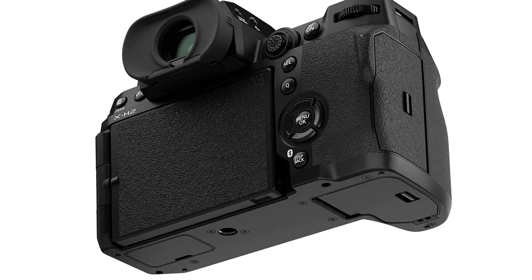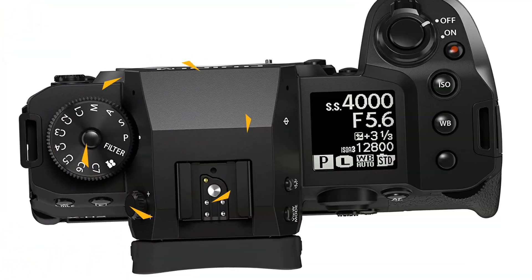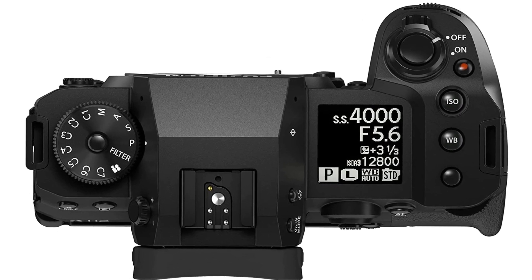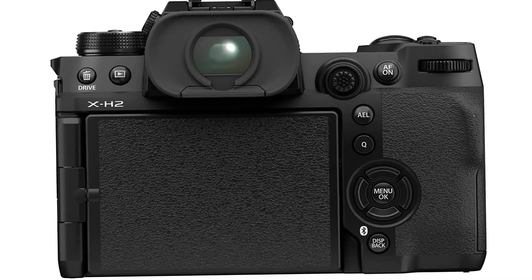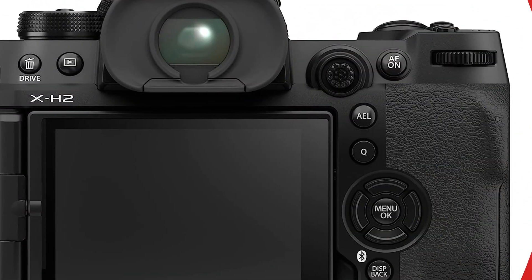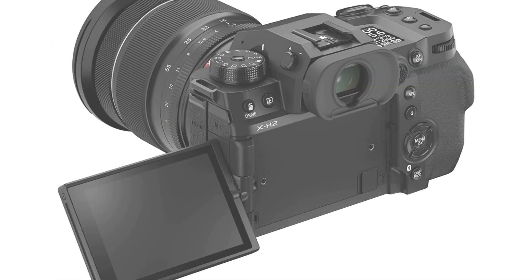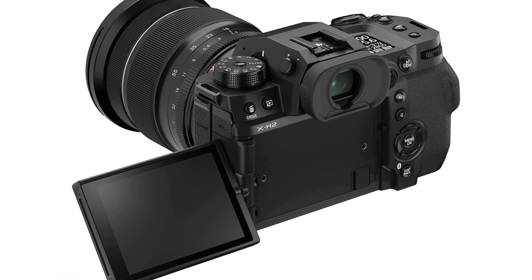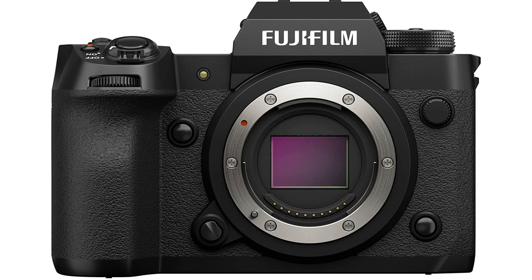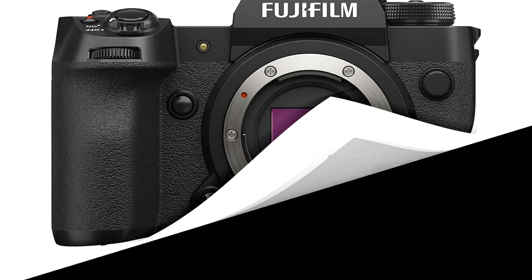The X-H2 is the first X-series camera to feature Pixel Shift Multishot, which delivers 160-megapixel images for the ultimate quality when detail really matters. A staple of GFX system cameras, Pixel Shift Multishot records 20 frames, shifting the sensor by 0.5 pixels between each frame. Performance is another huge plus point here, requiring little manual work. As a Fuji camera, the results are pleasingly natural in terms of colors, meaning that what we see is essentially what we get.